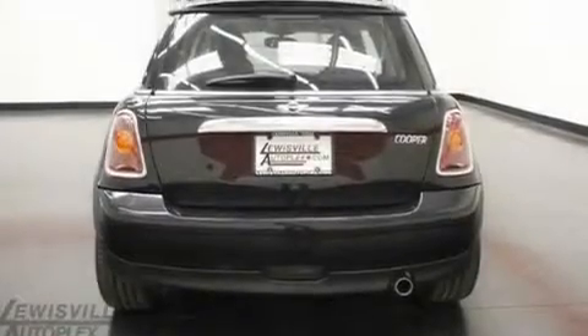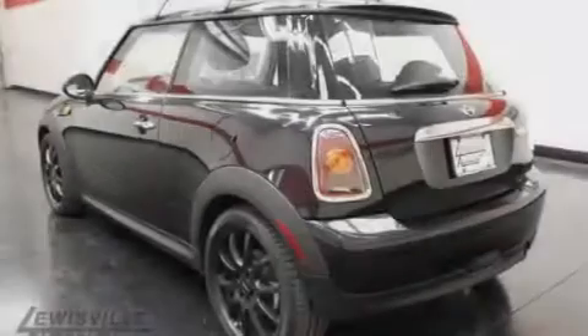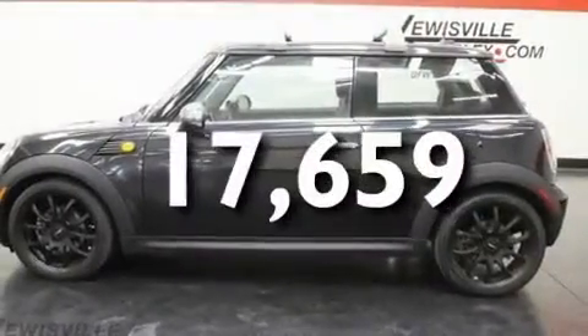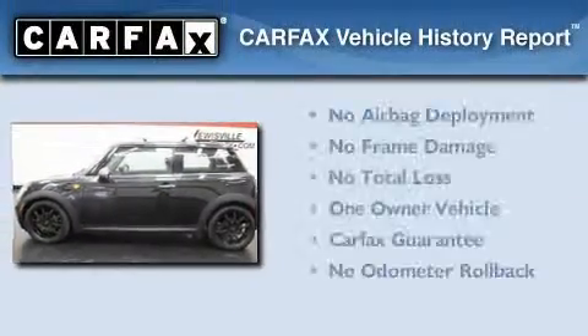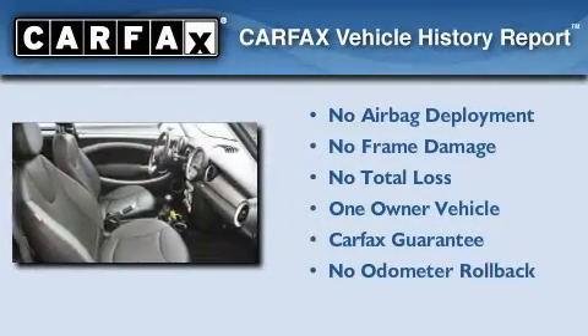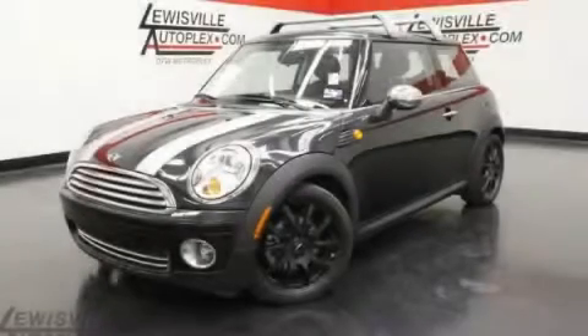Additional features include a variable valve lift system, alloy wheels, a low tire pressure indicator, and an engine immobilizer theft deterrent system. This vehicle has less than 18,000 miles. This Mini has had only one owner and it qualifies for the Carfax buyback guarantee. Call now to find out how you can own this breathtaking vehicle.